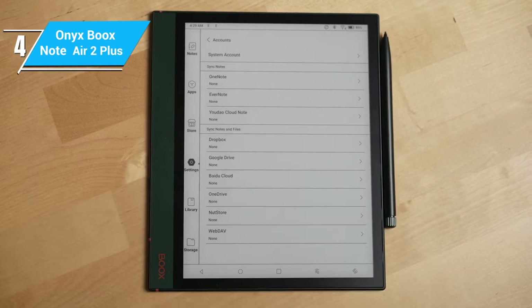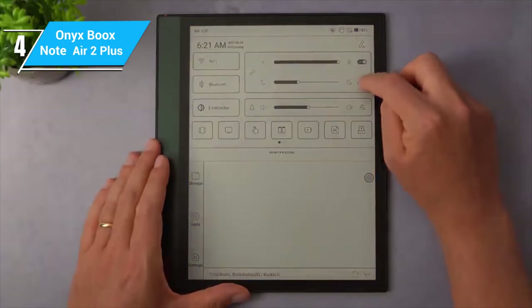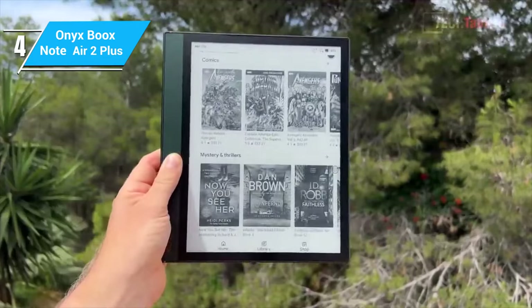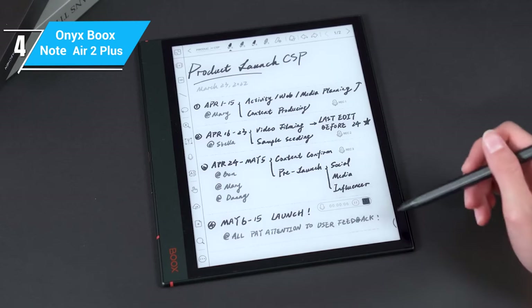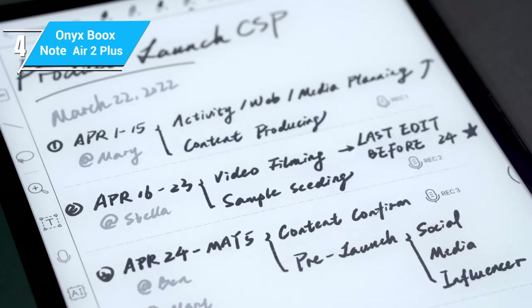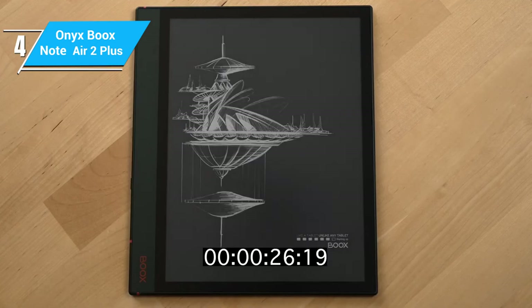However, this flexibility comes with a higher price and a learning curve that might be a hassle for some users. Another impressive feature is its front light with color temperature adjustment, ensuring comfortable reading in any lighting condition. If you're looking for a versatile e-ink tablet that bridges the gap between reading and digital creativity, the Onyx Boox Note Air 2 Plus is definitely worth considering.